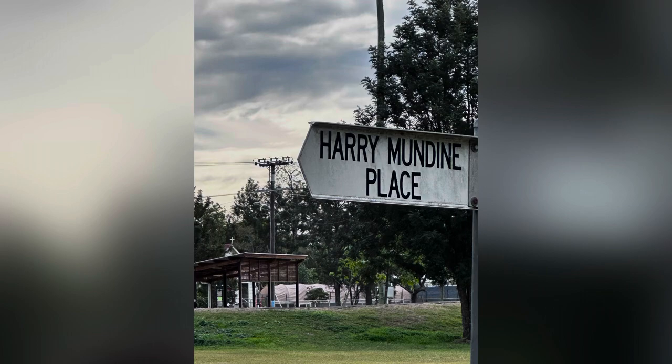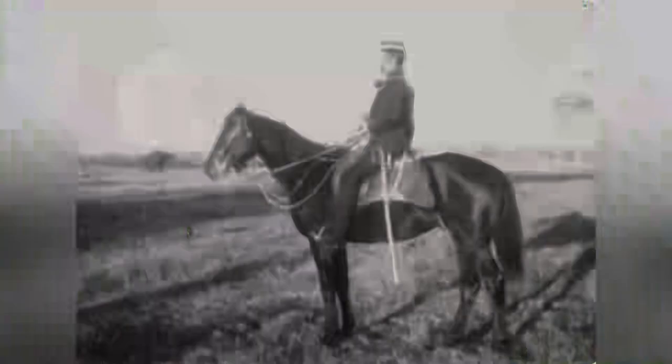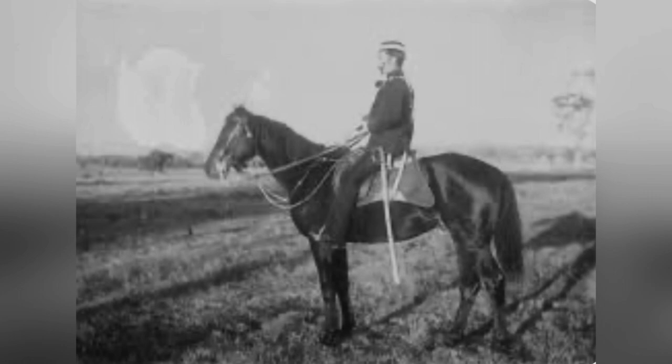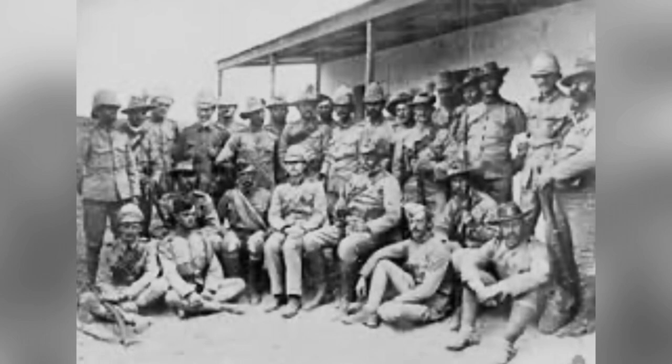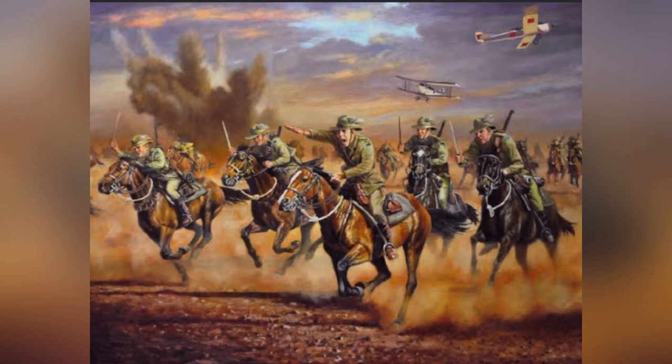Henry George Chauvel was born here in Tabulam in 1865, always known as Harry — presumably after his childhood mentor, King Harry Mundine of the Wallable tribe. All the Chauvel siblings were fluent in Wallable. Harry's exploits in military history are seemingly endless. Leading the first ever contingent of mounted infantry to leave Australia, he was much loved by his troops. When World War One broke out, Harry could often be seen in the trenches at Gallipoli — one of very few lieutenant generals who ever went to see how their troops were going firsthand. In 1917 Harry orchestrated one of history's last ever cavalry attacks at Beersheba.